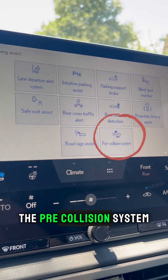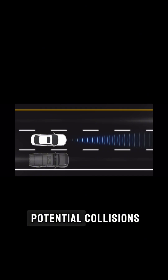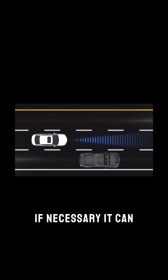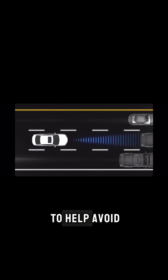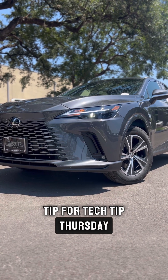The Pre-Collision System is designed to detect vehicles, pedestrians, and cyclists ahead, warning the driver of potential collisions. If necessary, it can automatically apply the brakes to help avoid the impact of a collision. And that is your tip for Tech Tip Thursday.